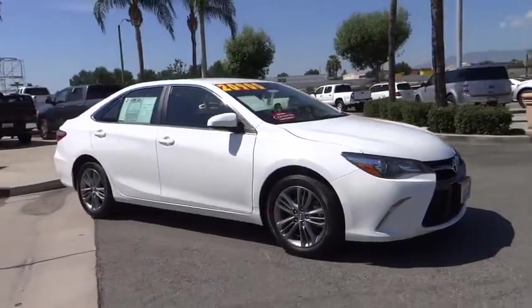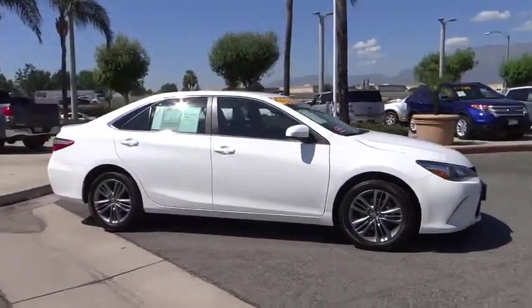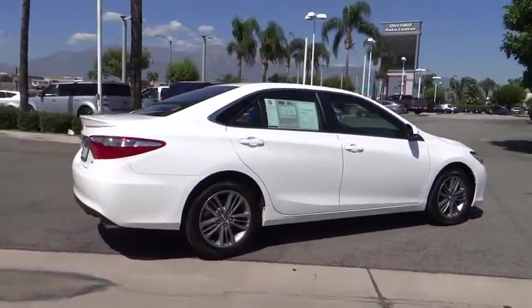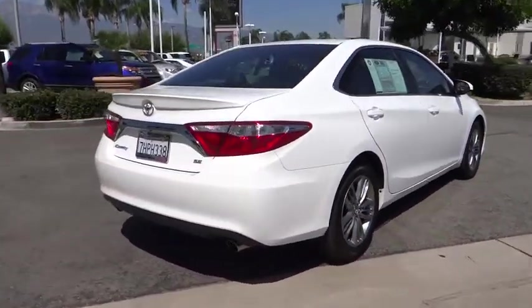2015 Camry. The Toyota Camry is an affordable midsize car, reliable and a great comfortable commuter car. This vehicle has less than 20,000 miles.